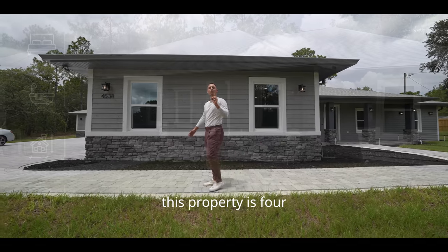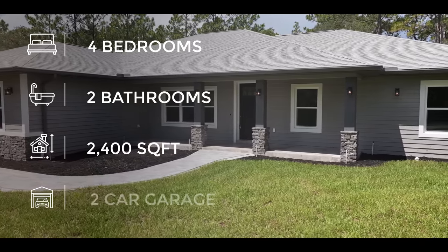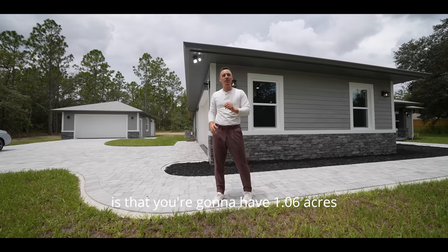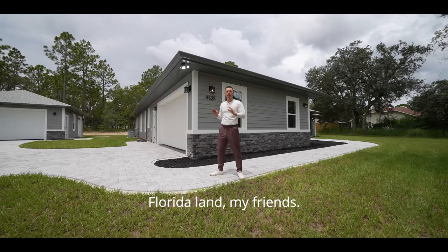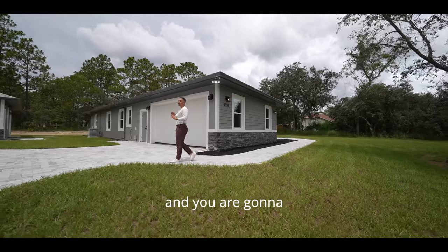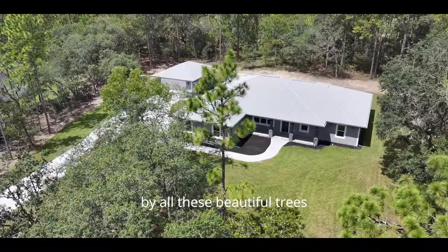This property is four bedrooms, two bathrooms, 2,400 square feet, and the best of all, you're going to have 1.06 acres of beautiful, pristine Florida land. It's situated with no HOA, no CDD, and you're going to have an incredible piece of land surrounded by all these beautiful trees.